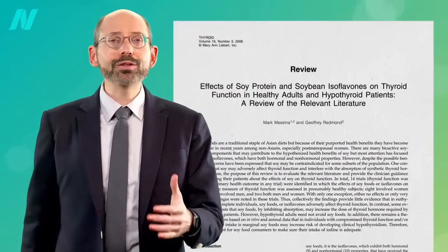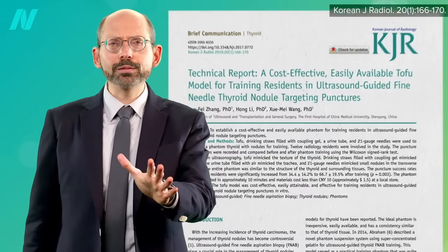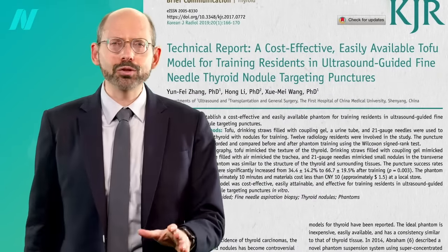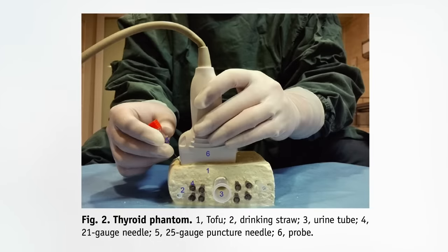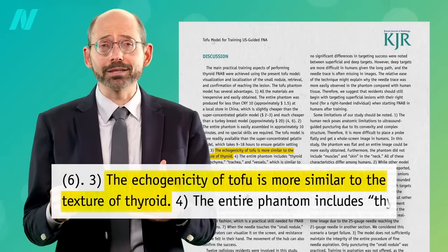It's funny — when I searched the medical literature on soy and thyroid, this study popped up: a cost-effective way to train residents to do thyroid biopsies. Just stick the ultrasound probe right on top and go to town. Turns out, on ultrasound, your thyroid gland looks a lot like tofu.